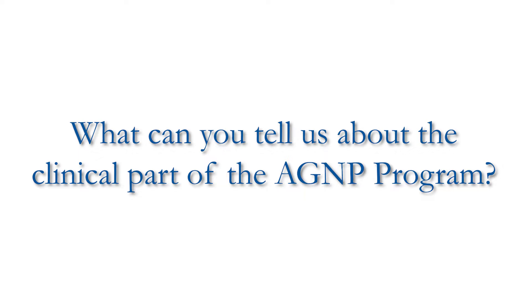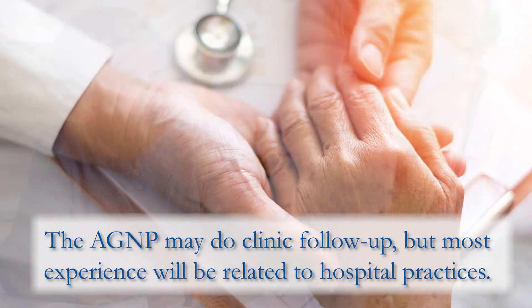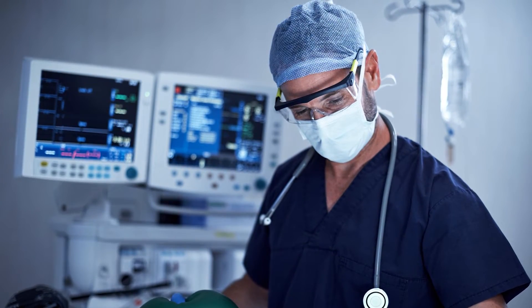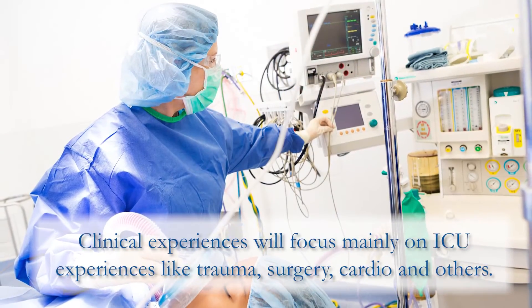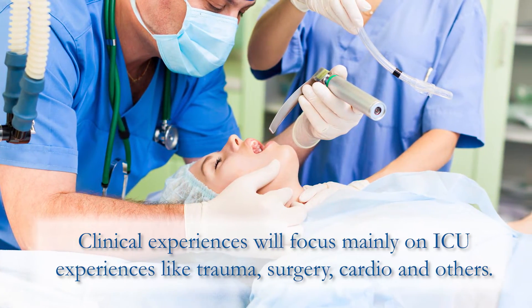The clinicals for the adult gerontology acute care program are all within a hospital environment. There might be some clinic overlap for specialty practices — for example, a clinical with a trauma service doing post-discharge follow-up — however, they will not predominantly be primary care environments. Clinical sites include any type of ICU: neuro ICU, trauma, medical-surgical, cardiothoracic, a wide variety of intensive care settings, hospitalist practices within the hospital environment, and even the ED.